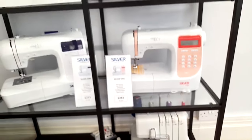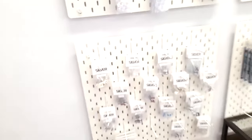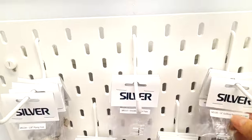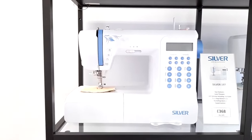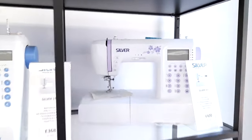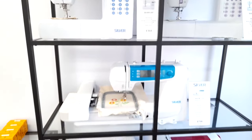I've got a four-thread overlocker. They've got all their parts and accessories — everything from the proper bobbins, the different types of feet. This is a lovely machine too. We're going up the price brackets now and then here we go — we've had the embroidery machine.